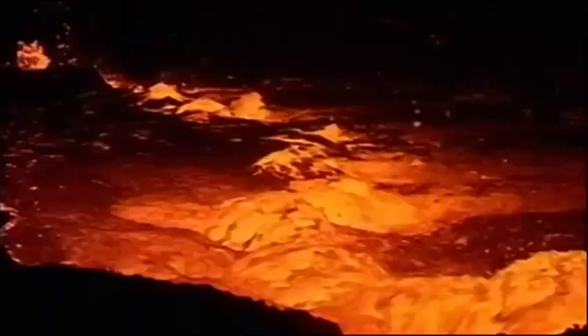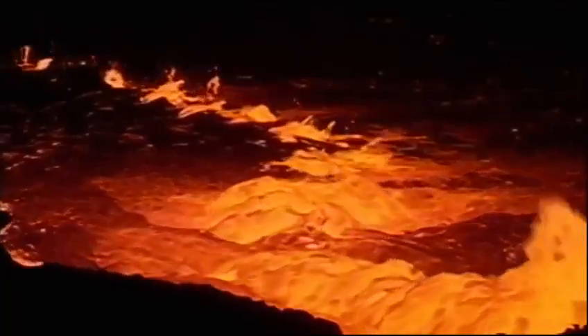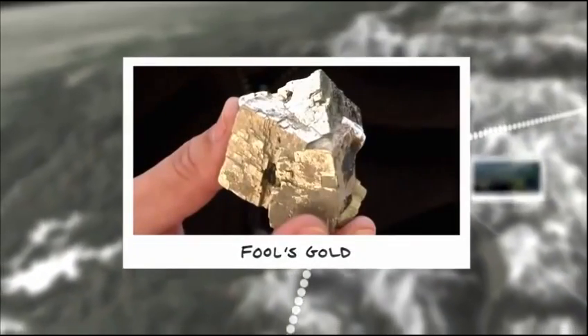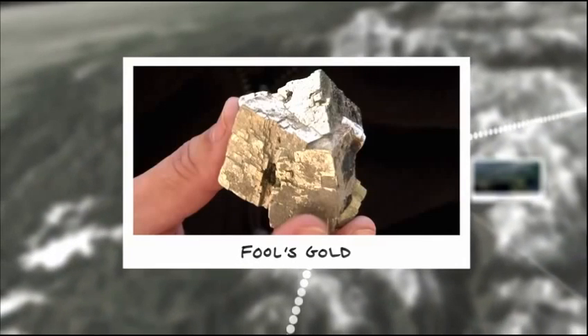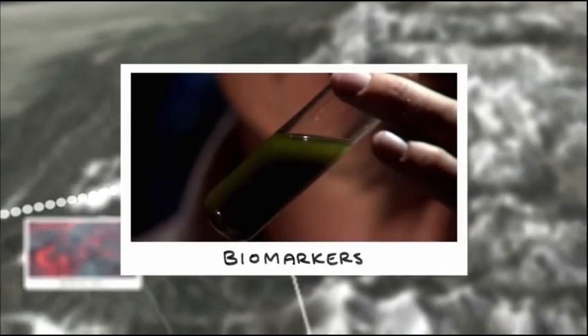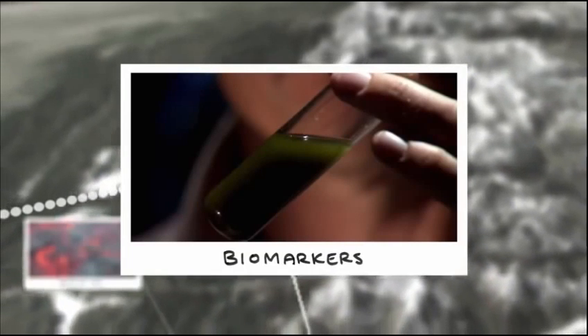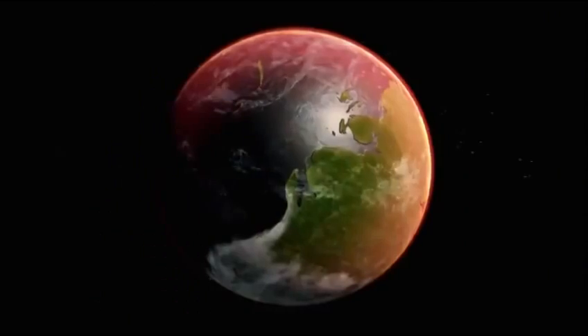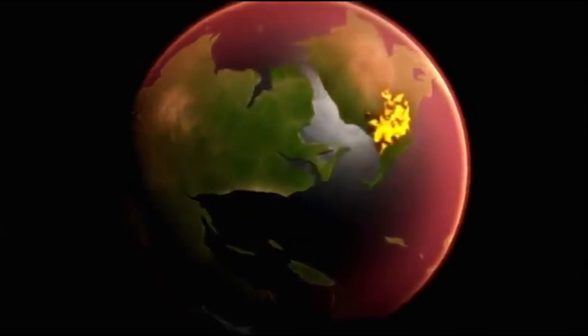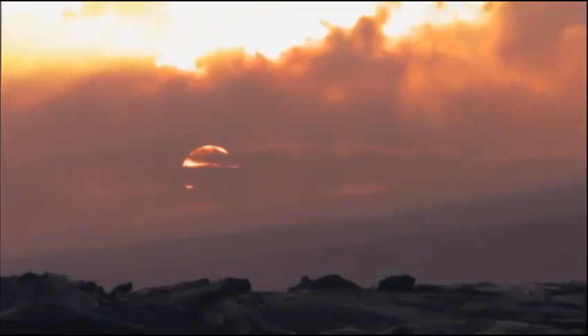The evidence is building up as to how massive volcanic eruptions in Siberia wiped out nearly all marine life on Earth. Fool's gold shows the sea lost its oxygen; biomarkers show it was also poisoned with lethal hydrogen sulfide. The Earth was choking — life could no longer depend on its two most vital resources: air and water.